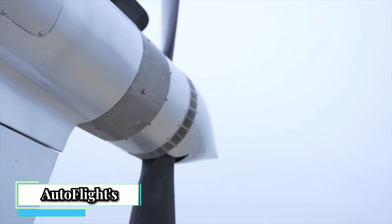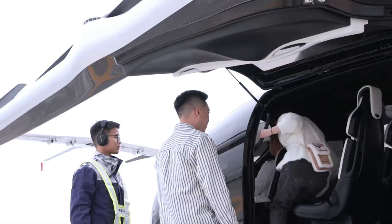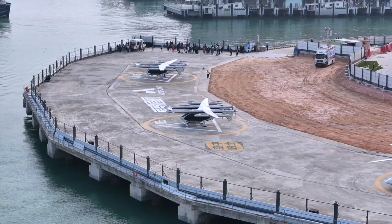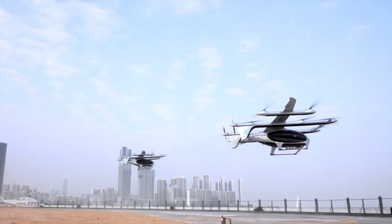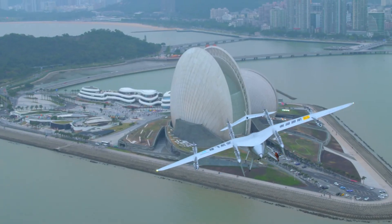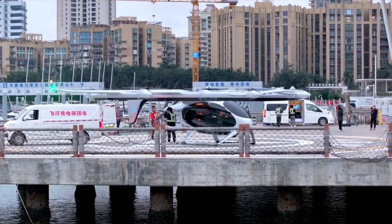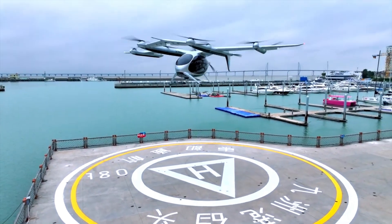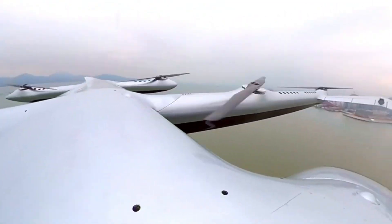Autoflight's electric air taxi, also known as the Prosperity EVTOL, is making waves in the emerging world of electric vertical takeoff and landing vehicles. In February 2024, Autoflight achieved a significant milestone by completing the world's first intercity EVTOL demonstration flight. Their Prosperity aircraft autonomously flew 50 km from Shenzhen to Zhuhai, China, demonstrating the potential for these vehicles in connecting cities beyond traditional airports.